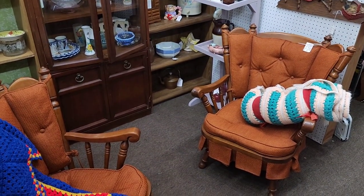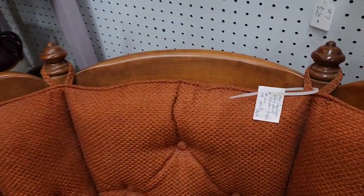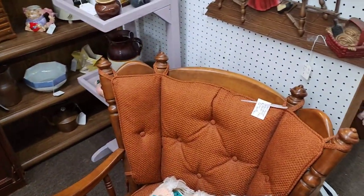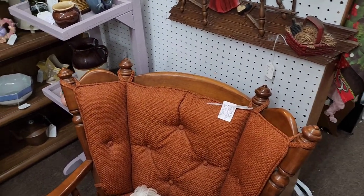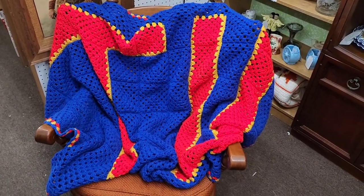We have these beautiful Tell City rocking chairs available, currently listed at $150 for the pair or $100 each if you buy them individually. They are currently 25% off through the end of the month, and after that they'll go back to regular price.